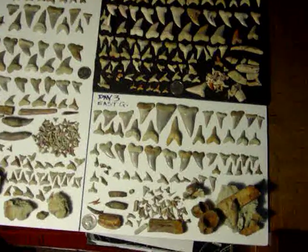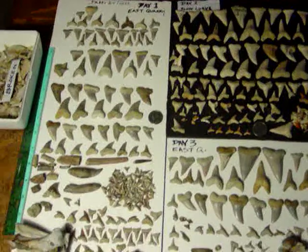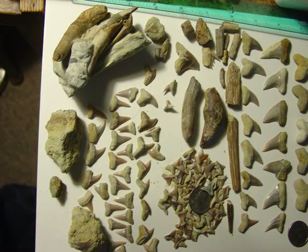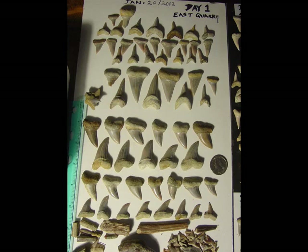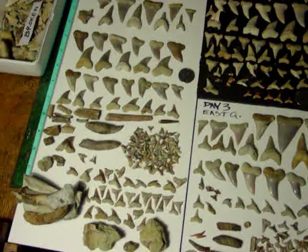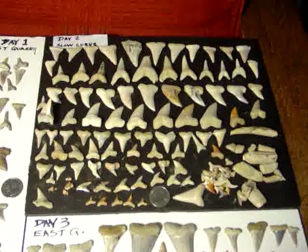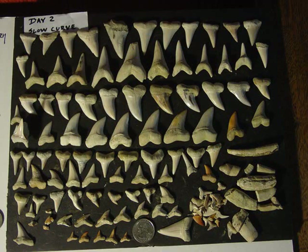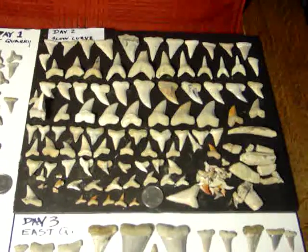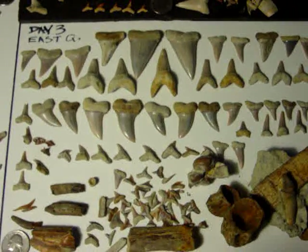There's the collection — Day one, Day two, and Day three out there at the Ernst property.